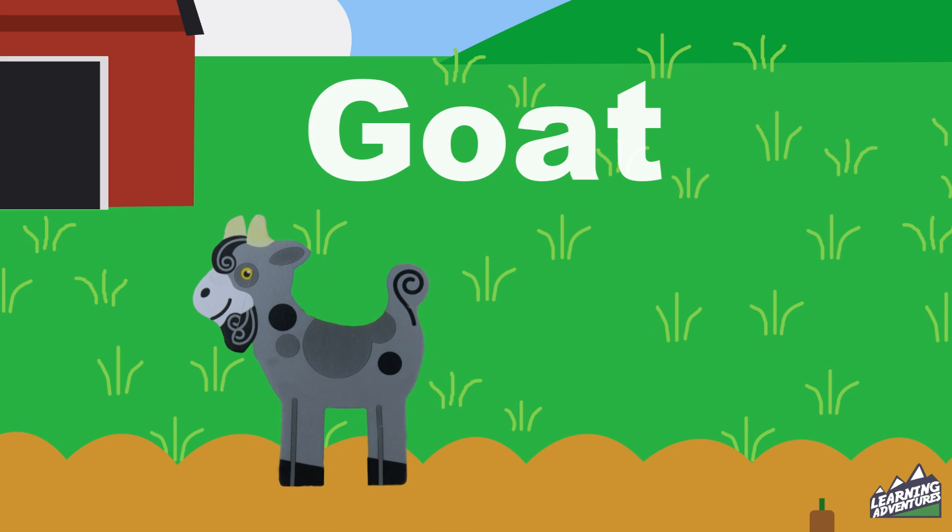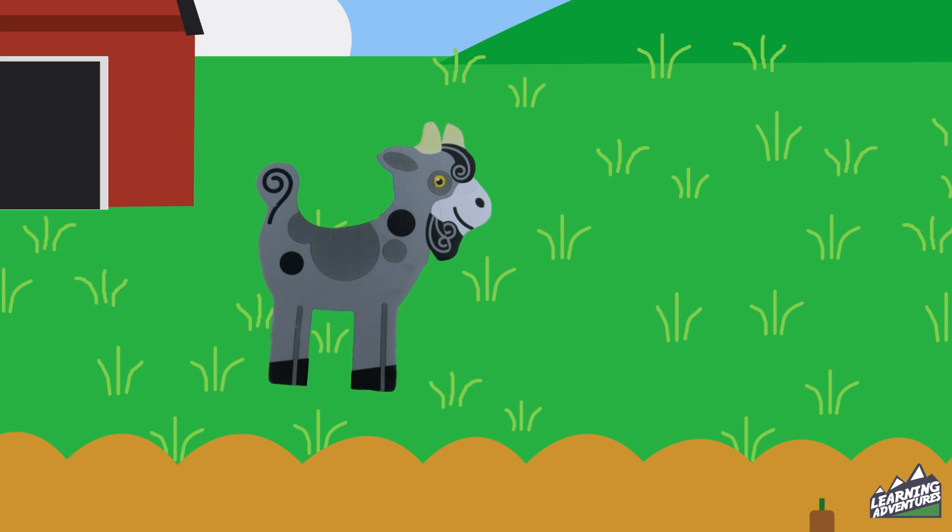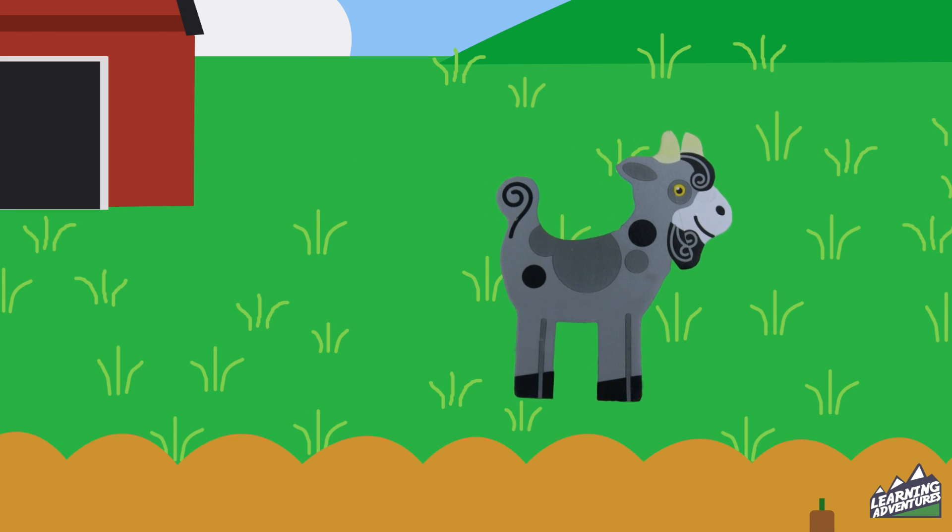Oh look! One grey goat. He's looking for his friends in the field. Goat.